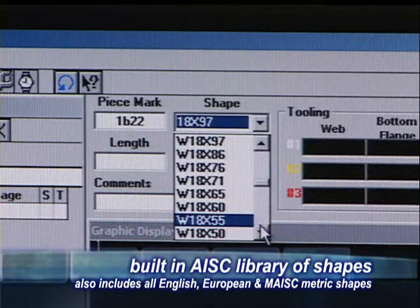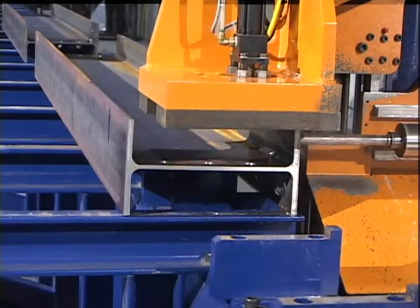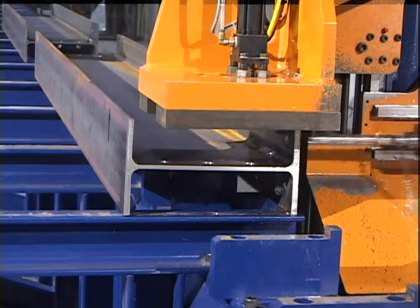The web thickness is automatically determined from the AISC material profiles listed in the library of shapes. The web sensor incorporates an air blaster system that cleans all chips and debris from under the probe, ensuring accurate probing.